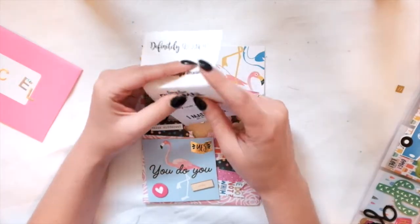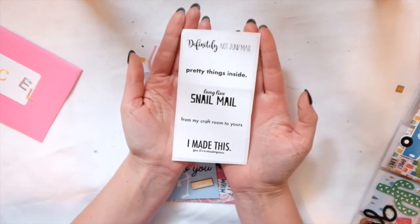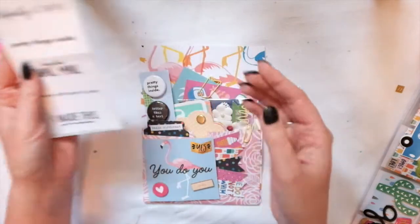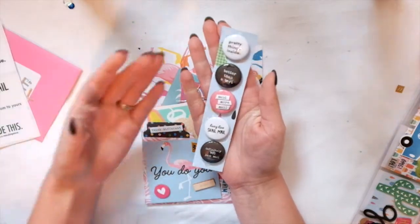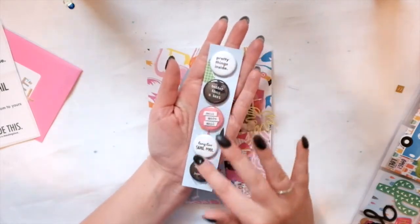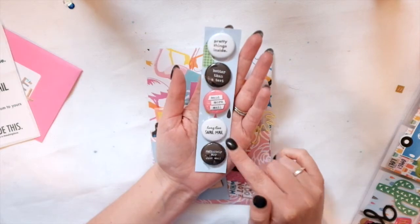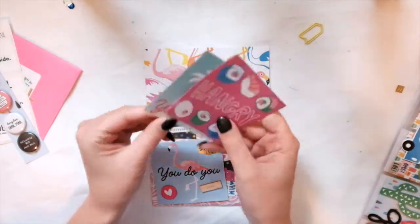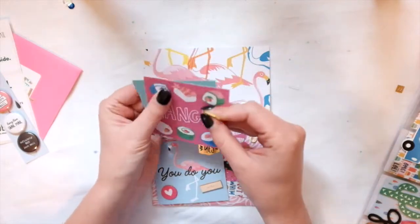She made me these beautiful stickers that say 'Definitely not junk mail,' 'Pretty things inside,' 'Long live snail mail,' and 'From my craft room to yours.' She also made some beautiful flare buttons — one says 'Pretty things inside,' another 'Better than a text,' 'Send more mail,' 'Long live snail mail,' and 'Definitely not junk mail.' Those are adorable. She also shared some very cute cut aparts.